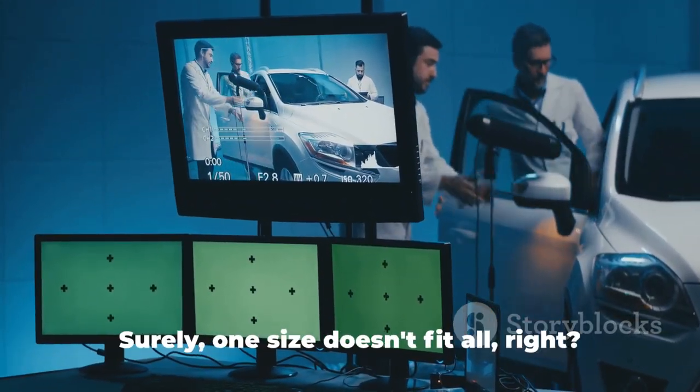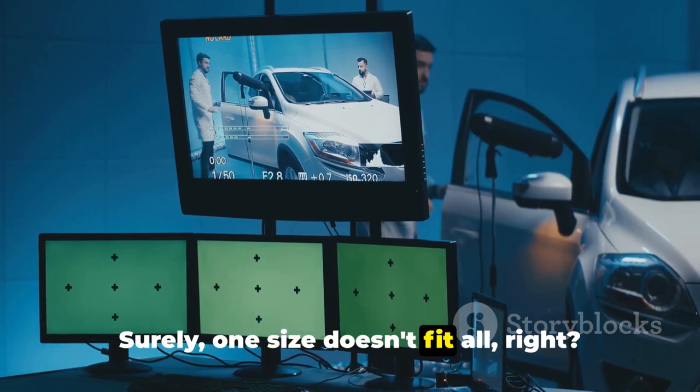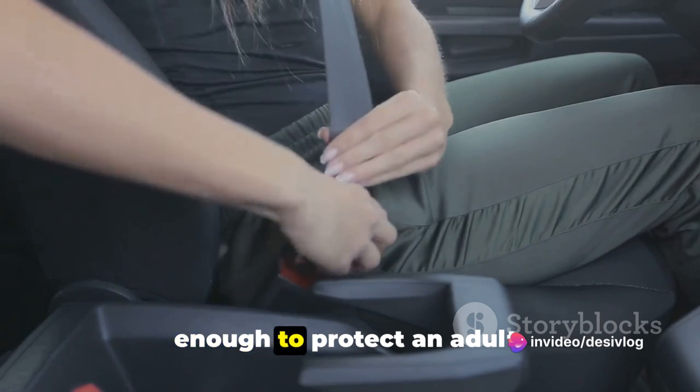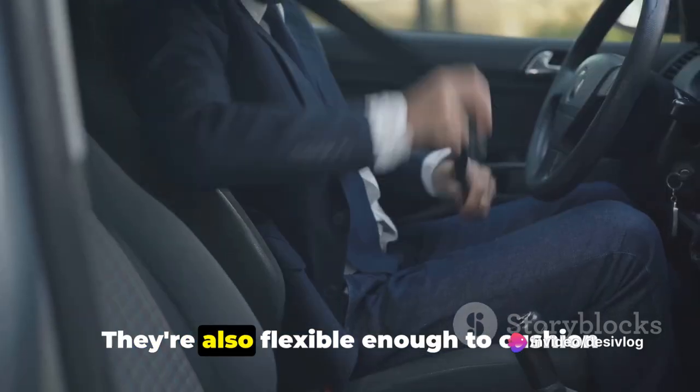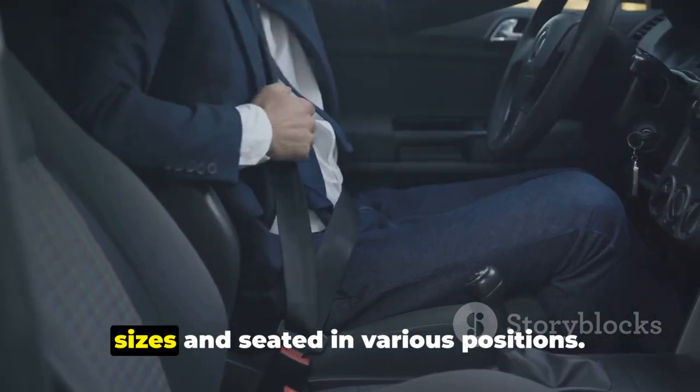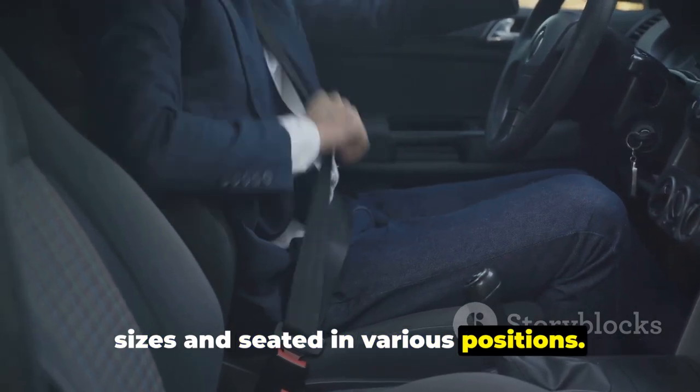What about the size of the airbag? Surely one size doesn't fit all, right? Indeed, airbags are designed to be large enough to protect an adult.